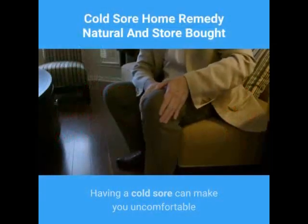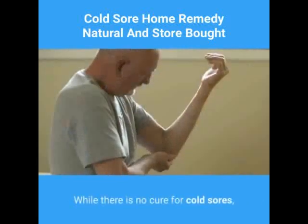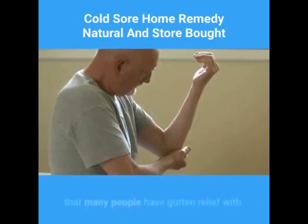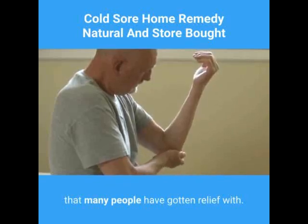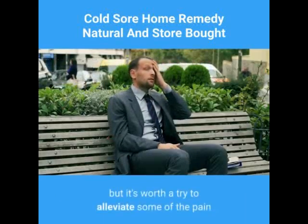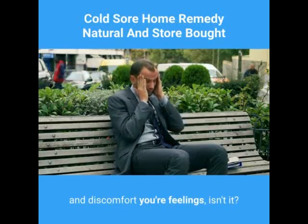Having a cold sore can make you uncomfortable and just generally irritated and unhappy. While there is no cure for cold sores, there are some cold sore home remedy treatments that many people have gotten relief with. You may or may not experience the same results, but it's worth a try to alleviate some of the pain and discomfort you're feeling, isn't it?